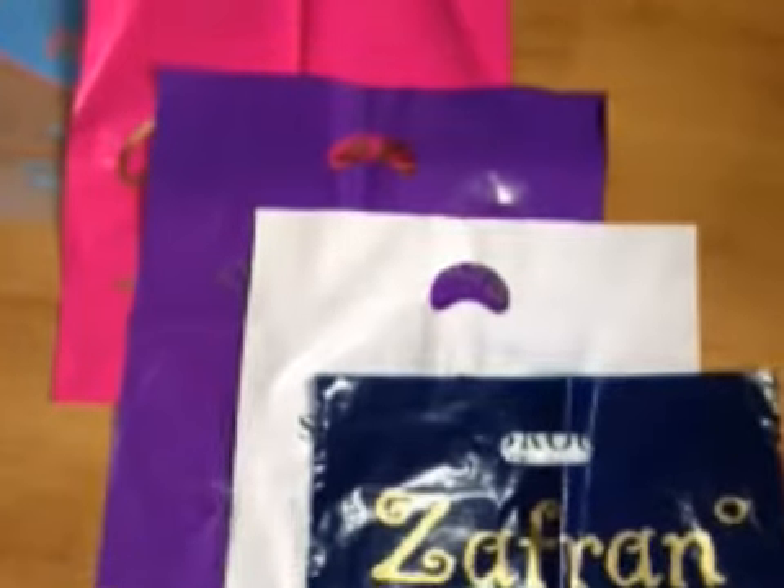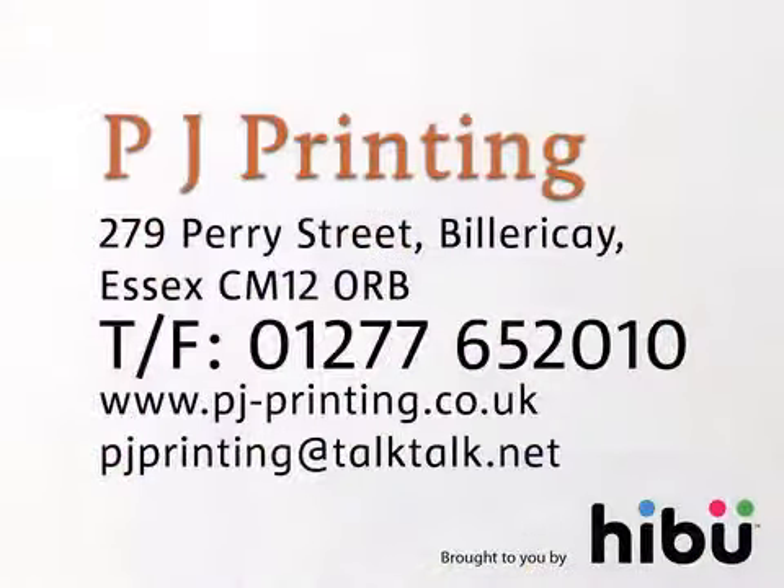No matter where you are in the UK, we'll deliver your carrier bags to you and will get them to you quickly. Get noticed with PJ Printing. Contact us today.